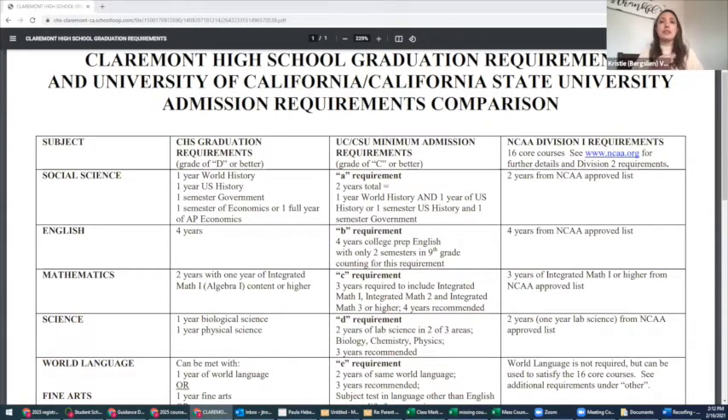For science, you need one year of biological science — which is typically Next Generation Biology for our students — and one year of physical science, which is either Physical Science or Next Generation Chemistry. For the college requirement, it must be Next Generation Chemistry or another lab-based physical science.